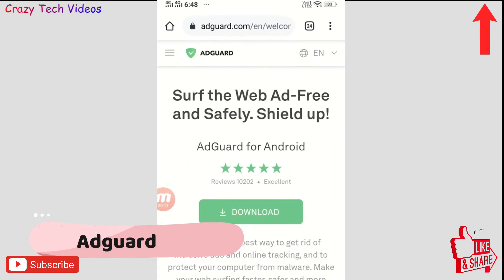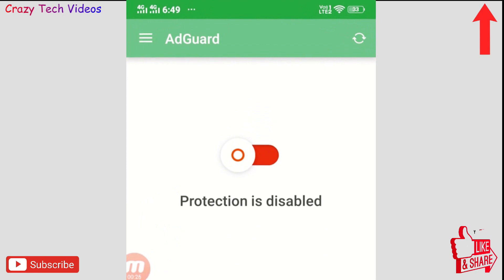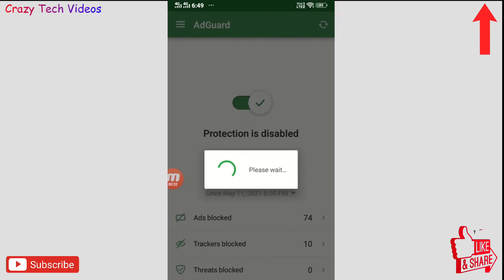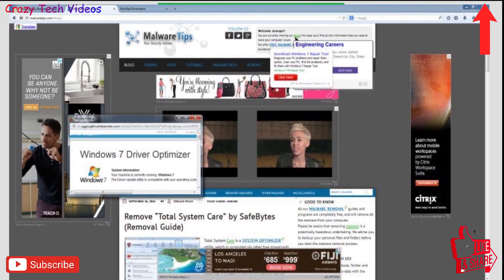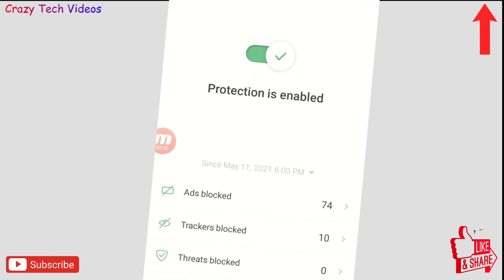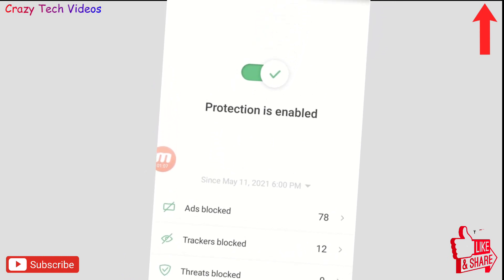The second application is AdGuard, which you have to install via Google Chrome. When you download and install it and allow all permissions, you simply turn it on and it gets activated. Most of the time when you go to any website there are many annoying advertisements that automatically appear on the web page, and this application automatically blocks those advertisements.